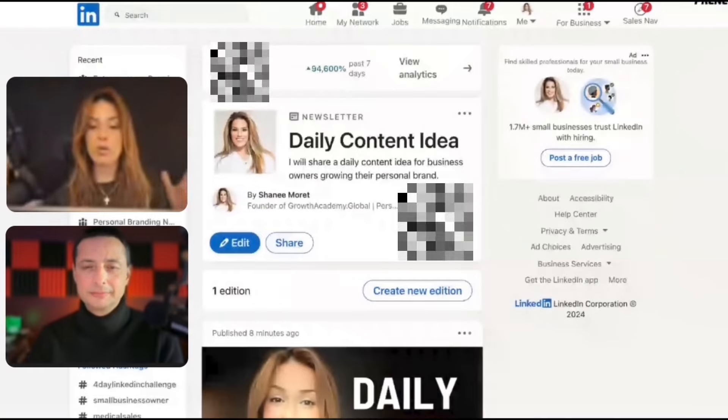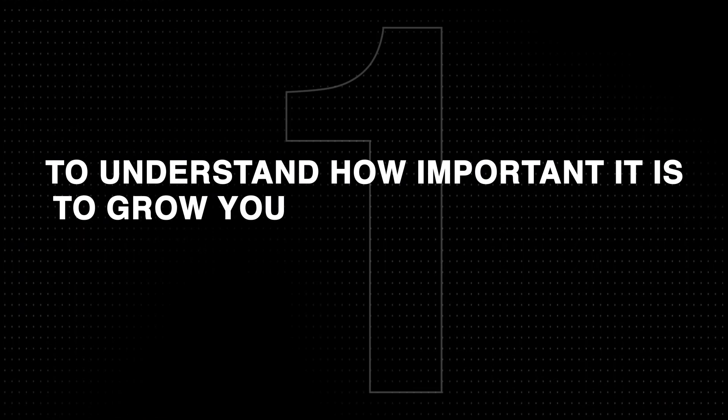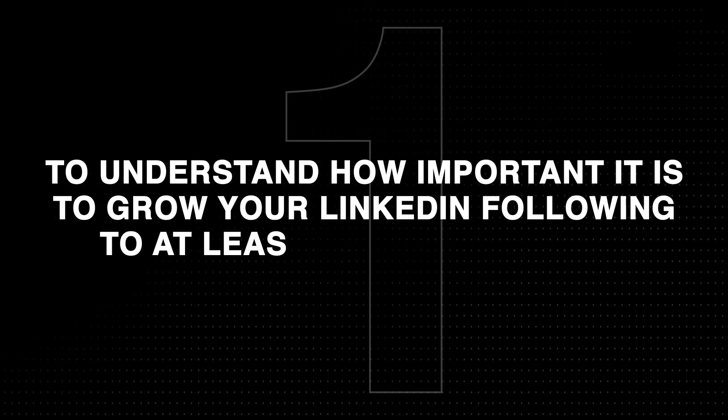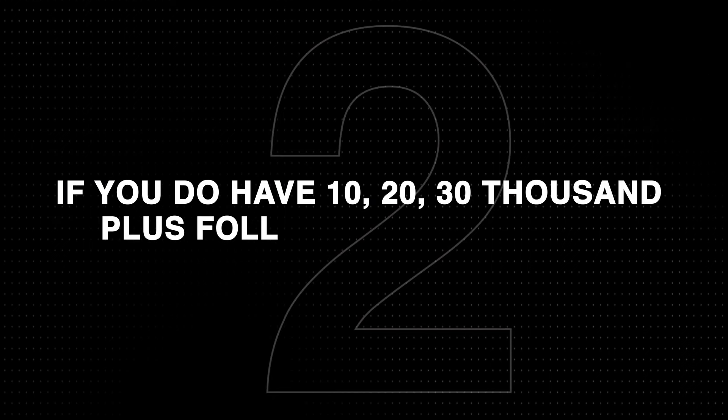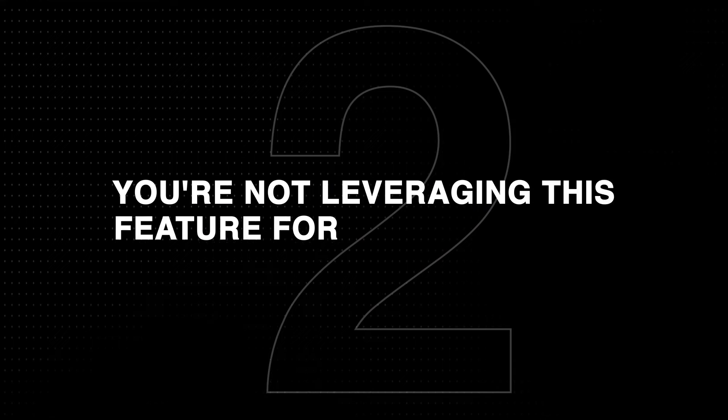That shows how important it is to grow your following on LinkedIn. In this video, I'm going to launch a LinkedIn newsletter. There are two critical lessons in this process. The first lesson is to understand how important it is to grow your LinkedIn following to at least 10,000 followers, because the bigger your following, the bigger your launch. The second lesson is that if you do have 10,000, 20,000, 30,000 plus followers and you're not leveraging this feature for your business, you're sitting on a massive opportunity.